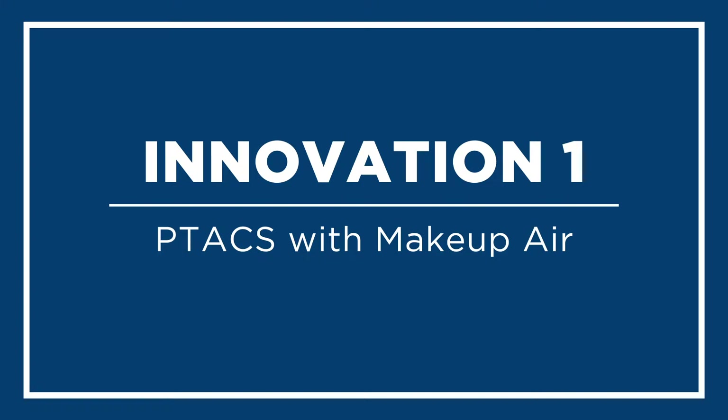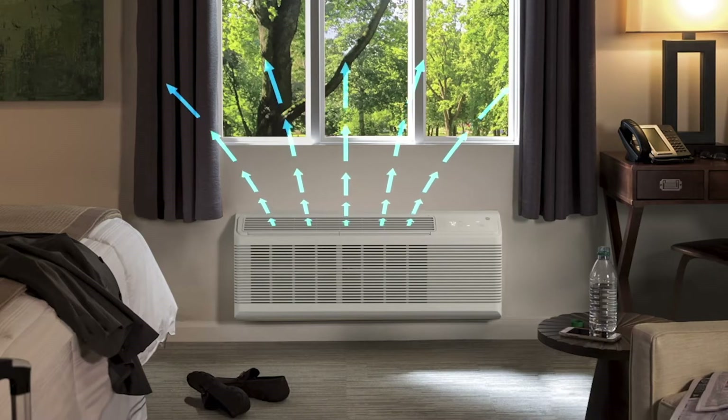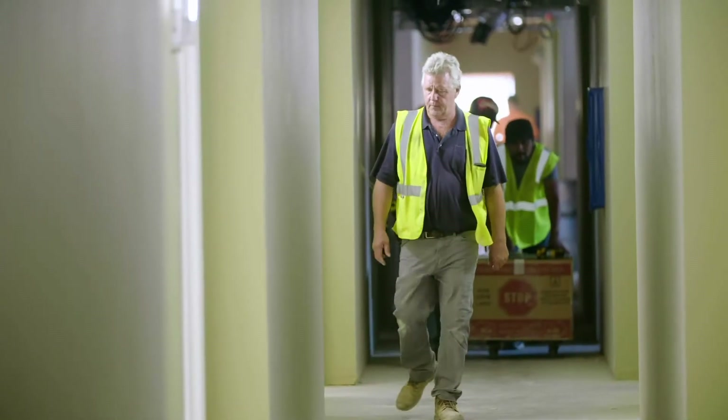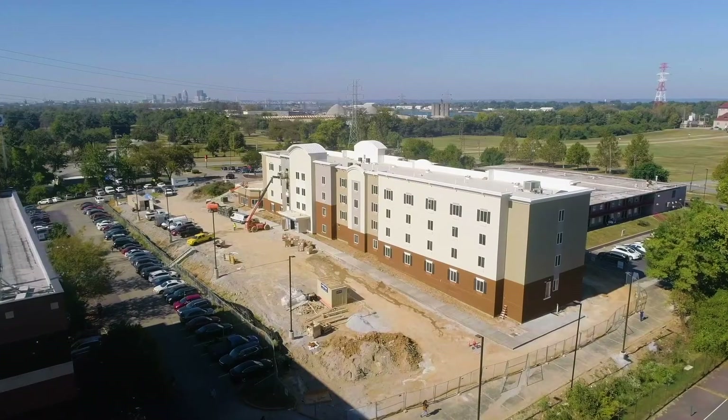The first innovation we recommend is leveraging the Zoneline PTAC with its Makeup Air feature. What's great about this product is it can increase getting fresh air into a building that uses PTACs for heating and cooling. It is popular for new building designs to reduce construction costs, but it can also be a complementary solution to increase air exchanges if there's concern on bacterial, viral, or other contaminant exposure.